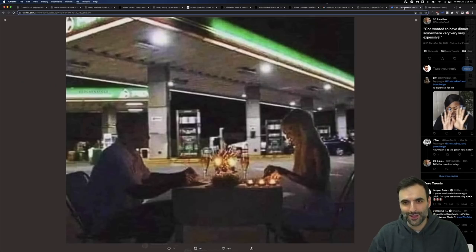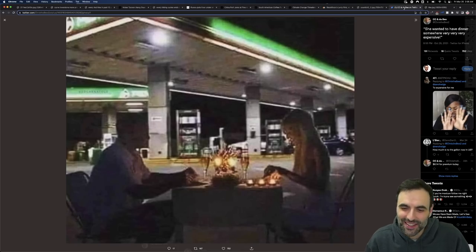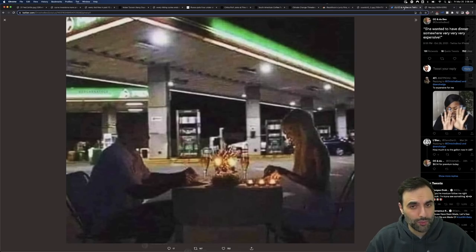You stayed until the end — a little bit of humor. The caption says she wanted to have dinner somewhere very, very expensive, and there they are in front of a gas station eating dinner, because you know right now what people are paying for gas — it is crazy. Everything has gone up. If you want to support this channel, hit the thumbs up button. A lot was covered here, with the yield curve inversion information at the beginning being the most central — watch it very carefully.